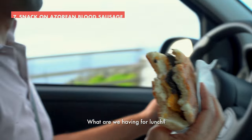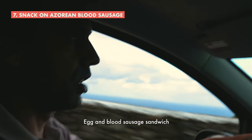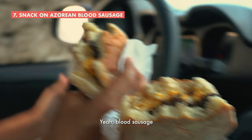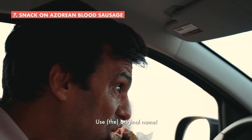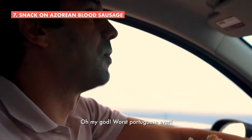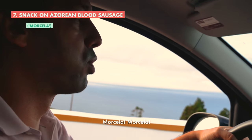What are we having for lunch? Egg and blood sausage sandwich. Blood sausage? Is that really how we're going to — yeah, blood sausage. Use the original name. It's... I forgot. Worst Portuguese ever. Morcela, Morcela.